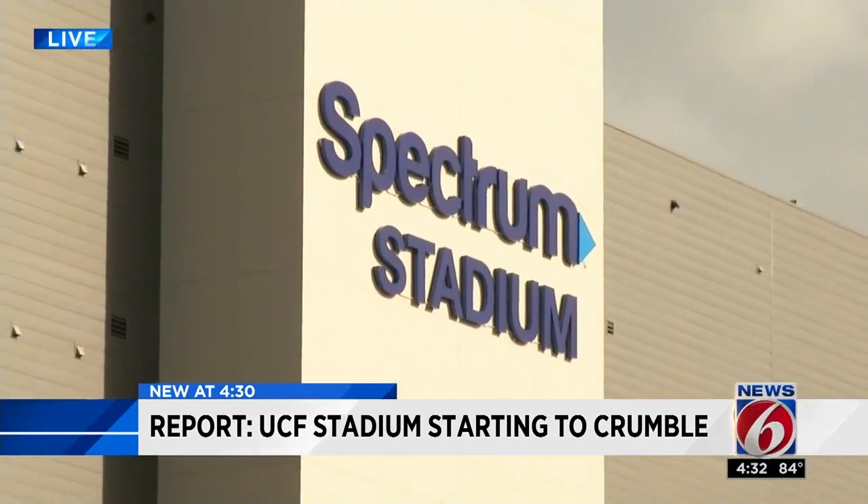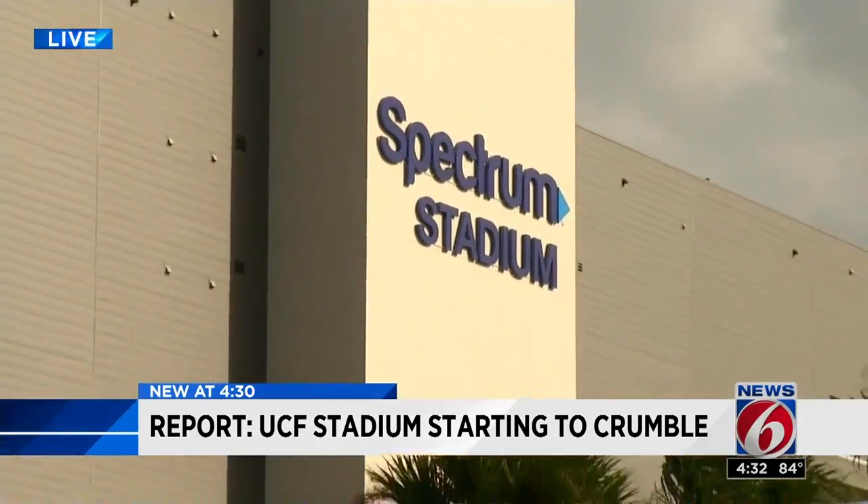Last month, UCF filed a lawsuit against the architects and contractors who built Spectrum Stadium, claiming construction defects. They're hoping to recoup the cost of repairs — repairs that will cost about one quarter of what it did to build the stadium 10 years ago.